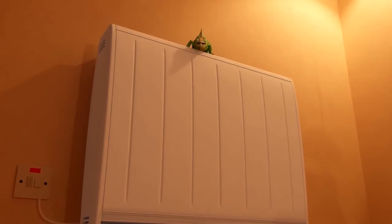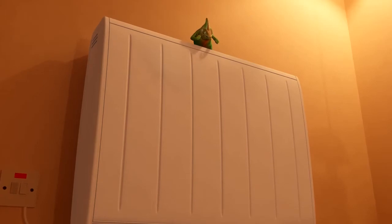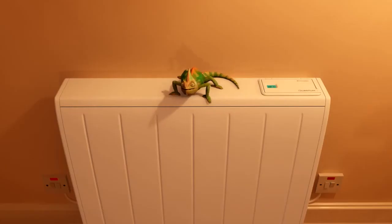Hello there. This is Quantum, the world's most advanced electric space heater. Advanced because it adapts extremely well to its environment, just like chameleons do.